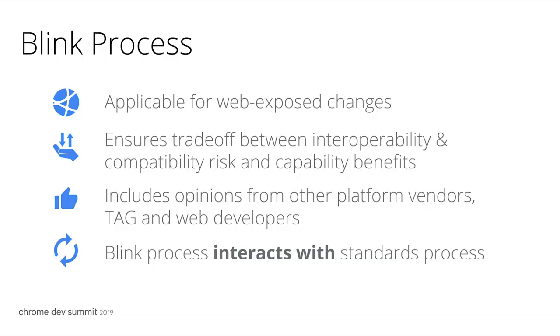Mozilla has a very similar process. This part of our process grew from the WebKit process as well. But as part of these processes, engineers need to show that there's industry agreement or backing, that the feature they're trying to ship is an important one, and also that the feature's design was properly reviewed. That Blink process is not a replacement for the standards process, but a separate one.